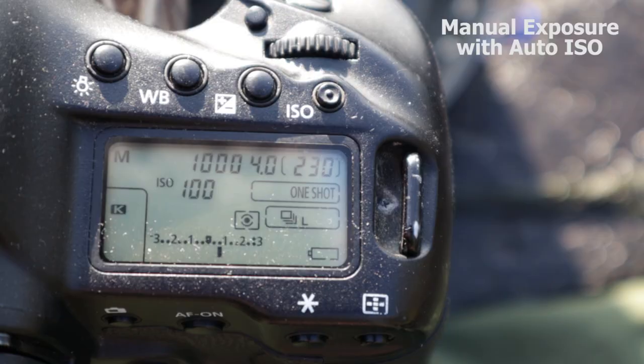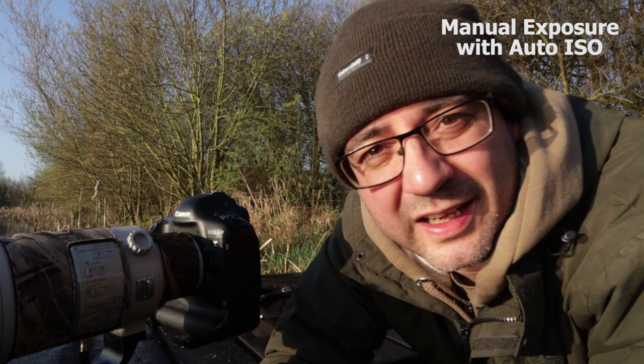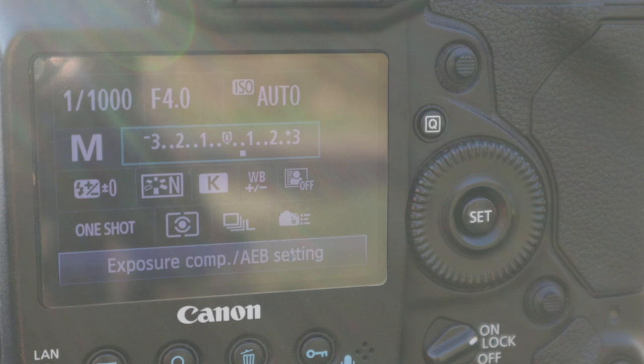I'm using manual exposure with automatic ISO today. When you get to the upper or lower limit of the ISO range — too dark or too bright — nothing happens because the exposure doesn't change; it's manual. So it'll either come out too dark or too bright. When I'm shooting into the mist, I usually add plus two thirds or plus one compensation. I find that gives me a better exposure.